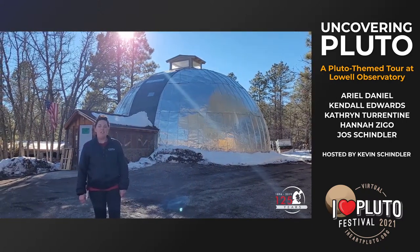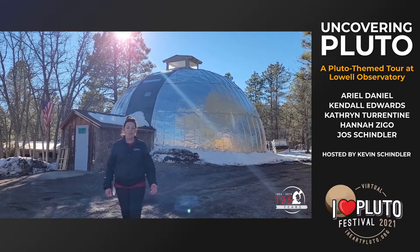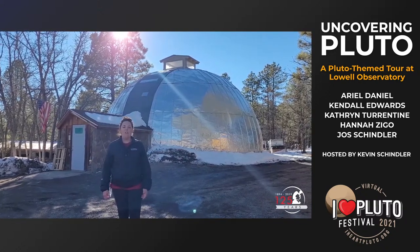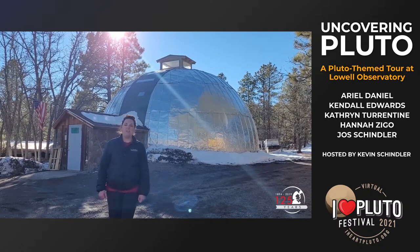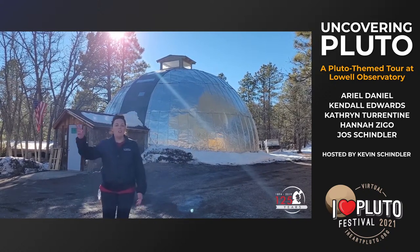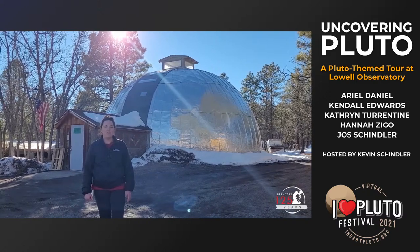After Pluto was found in 1930, Carl Lampland continued to help calculate its orbit and searched for satellites. Today, the skeleton of the 40-inch Lampland telescope lies just north of the Steele Visitor Center, serving as a historic piece of yard art.